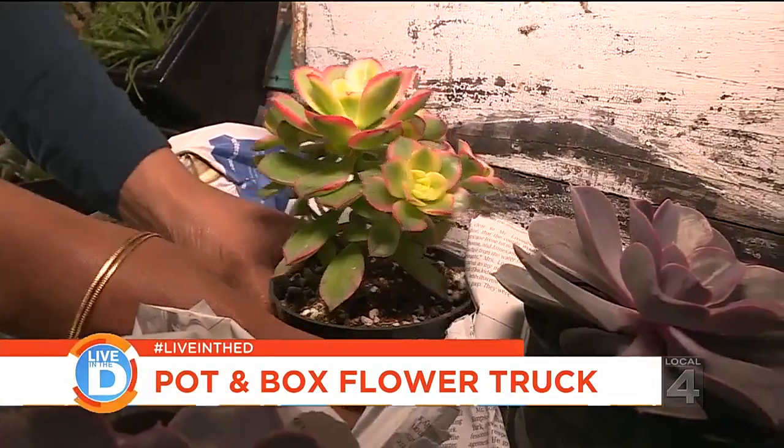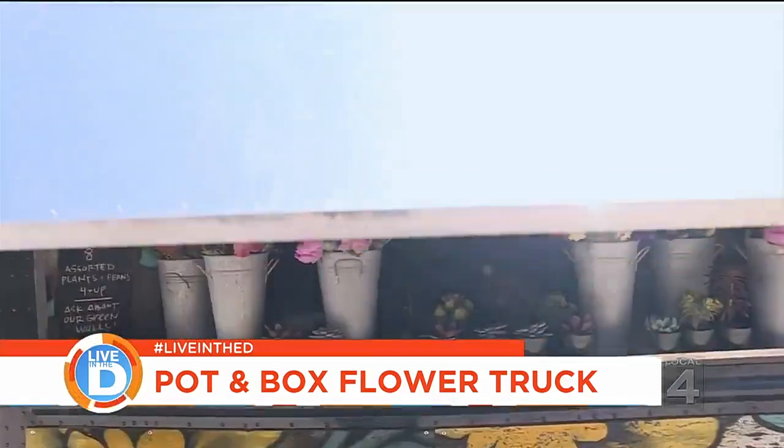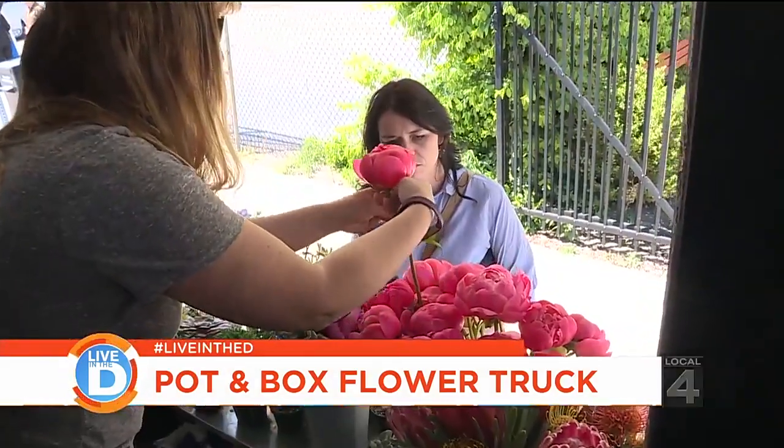Today they're parked in Midtown and getting ready for business. We show up, we open the window, and generally it's a little bit of a flower frenzy. It's a great thing.